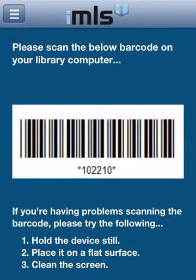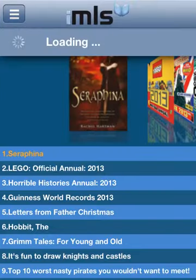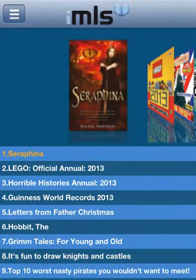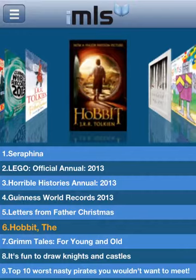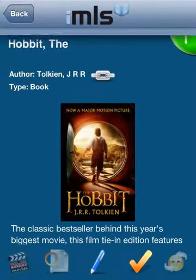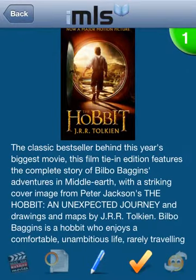Let's browse a variety of information in the library section. New Arrivals highlights all the latest books in your school library. Select any book for further information. You can also reserve it, write a review, or press the Who Next button to find other books like this one.